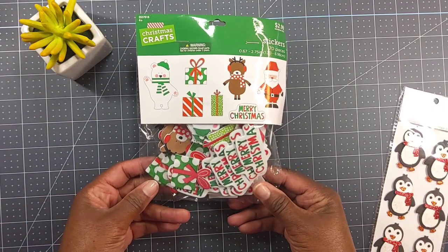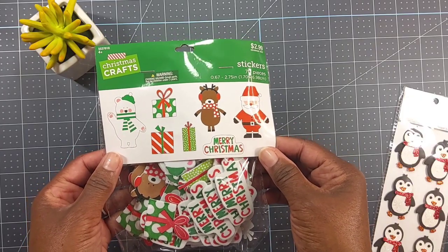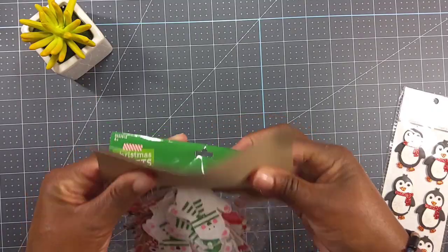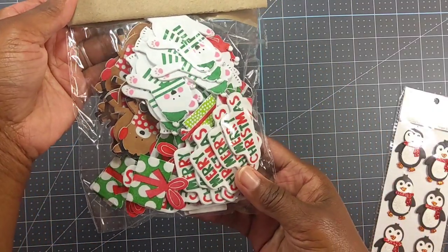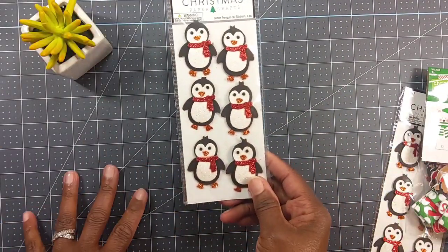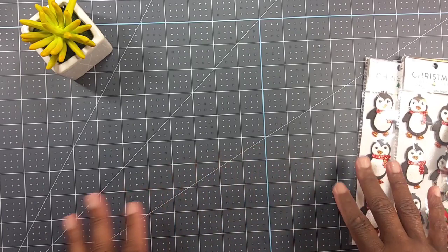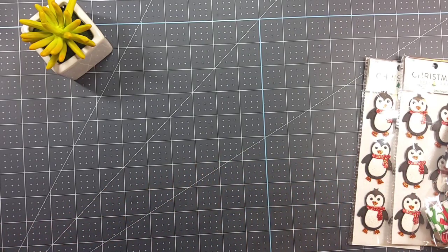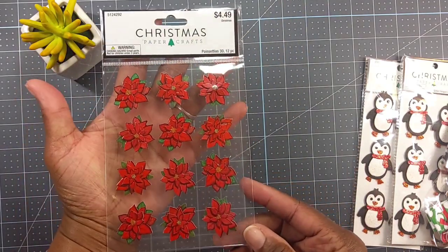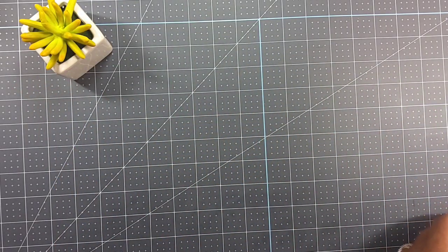Also with Christmas, I picked up these stickers — they're like felt stickers. Let me move this up so you can get a better look. I got two of these. I also picked up these little poinsettia stickers. Isn't that pretty? So that was all the Christmas stuff I got from Hobby Lobby.